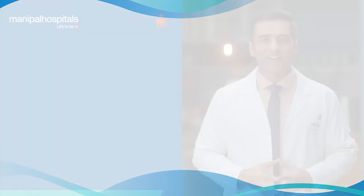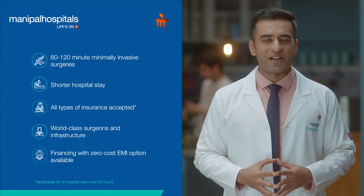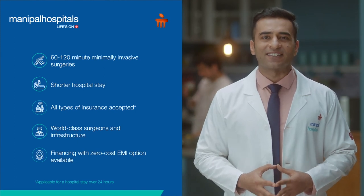Thank you all. Get treated for many ailments in less than 24 hours. Safe surgery means Manipal Hospitals, because our stars are our doctors.